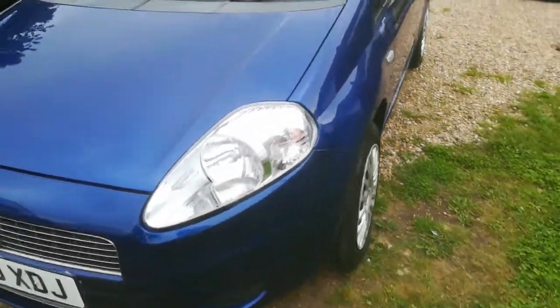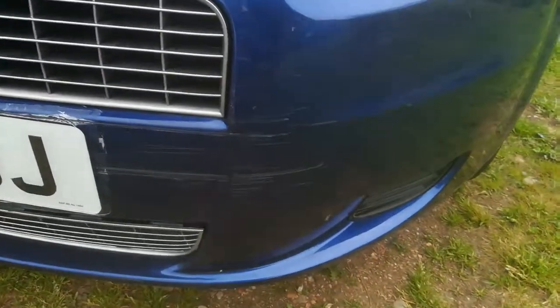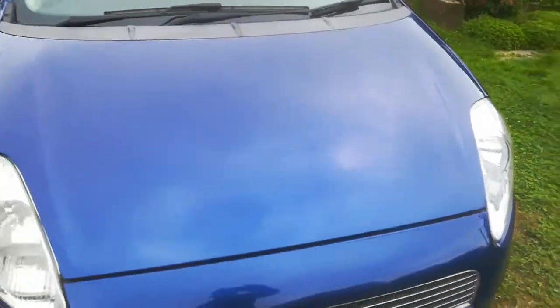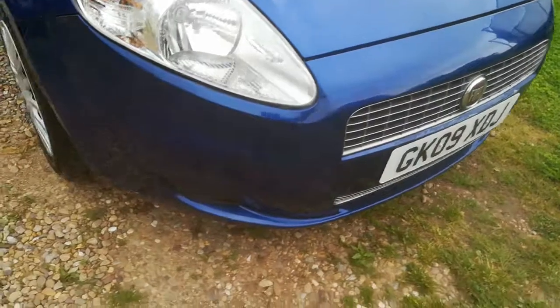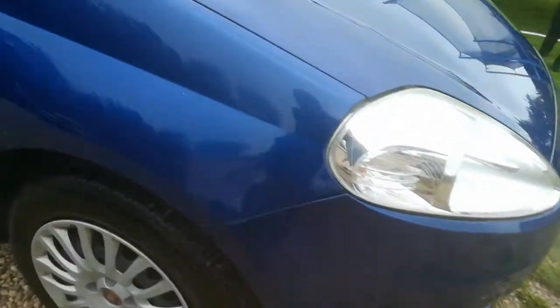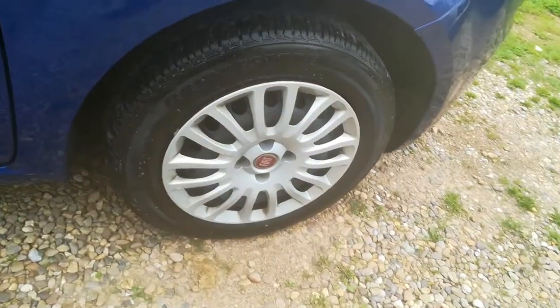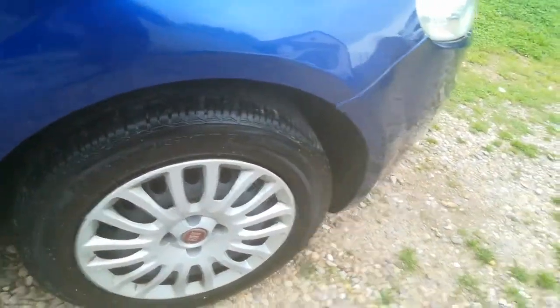So I will just take you around the vehicle. There is a scratch on the front bumper. The car does have the genuine Fiat wheel trims. Very good tread all around on the tyres — as I say, not long had its MOT a few months ago.